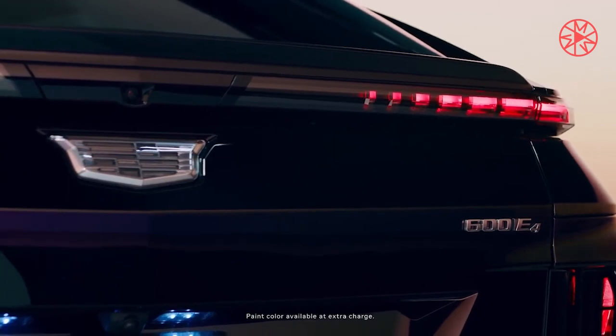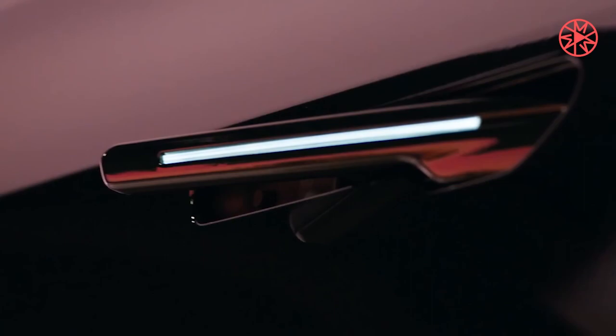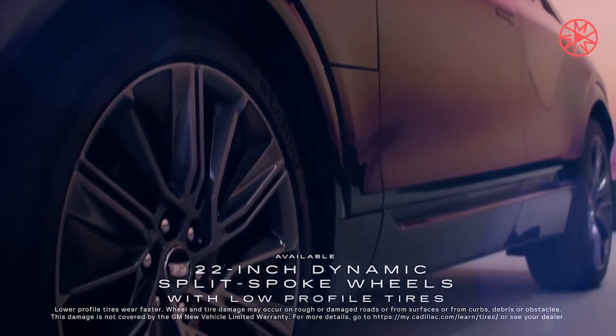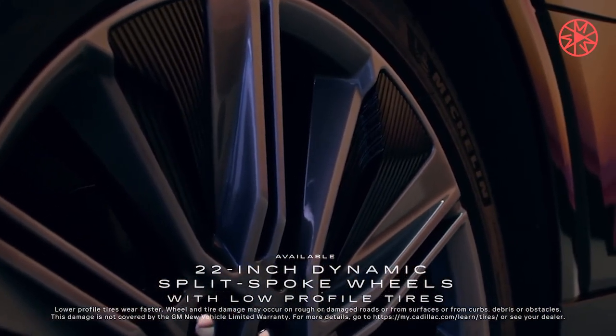Whether the Optic offers SuperCruise or not, expect it to feature many modern driver assist and active safety systems, such as automatic emergency braking, lane keep assist, blind spot monitoring, rear cross-traffic alert, automatic high beams, and more.